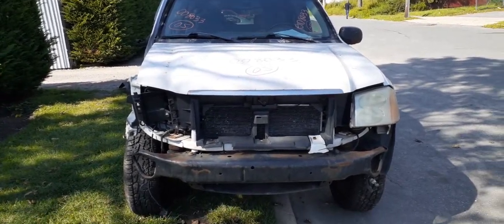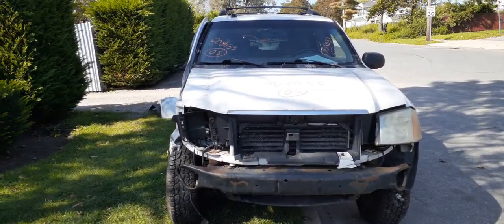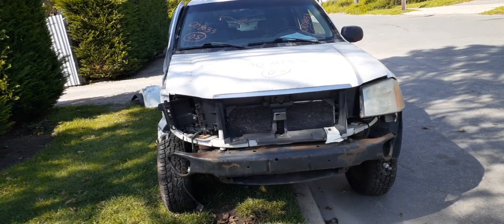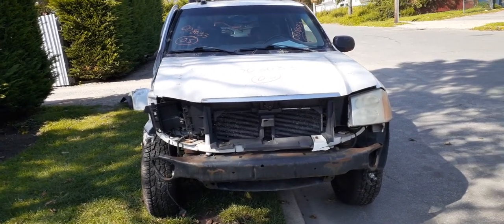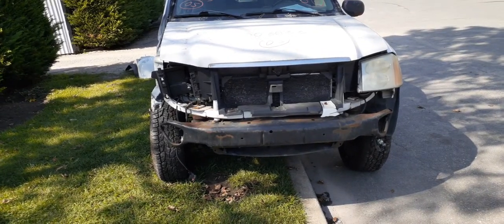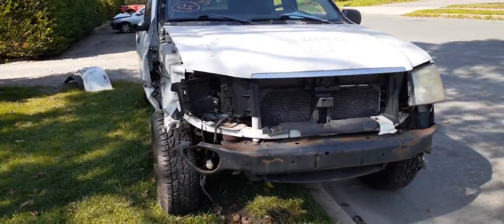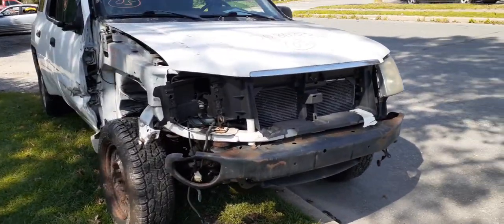Newest addition to the inventory: 2005 Envoy XL, 4.2 automatic, 4x4, stock number 8030. The vehicle was hit on the right front, and there's really nothing in the front at all except for maybe the radiator support.